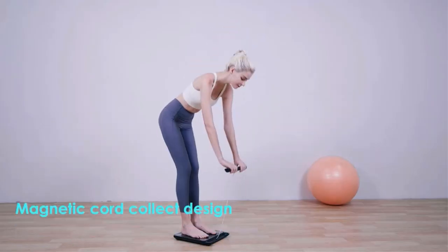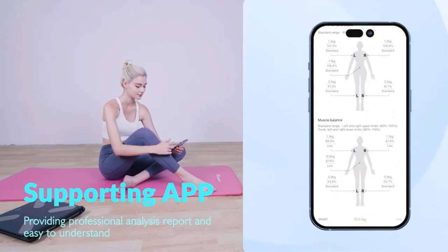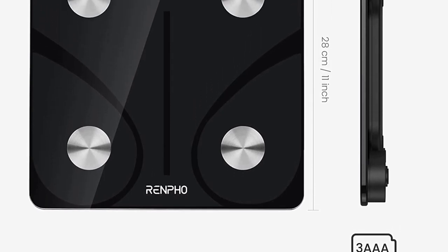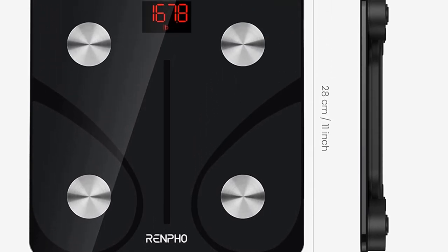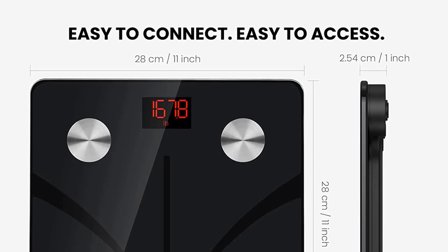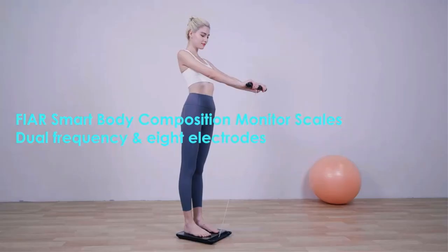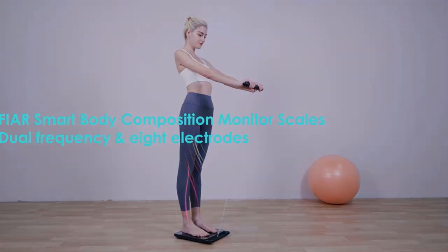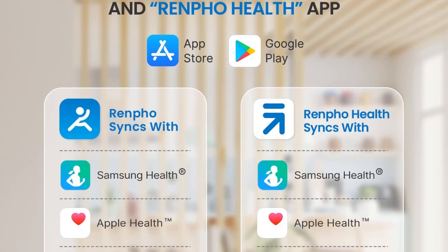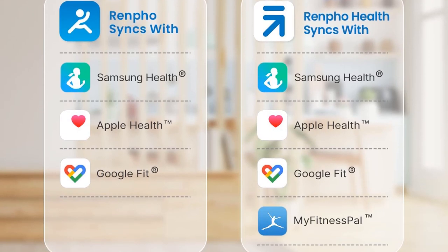Track everybody's metrics change on the Renfo app. Download the Renfo app at the App Store or Google Play. It also works with Apple Watch, except Apple Watch Series 1. Renfo app works with Bluetooth 4.0 and above. High quality innovation with auto calibration — high precision sensors measure in increments of 0.2 pounds or 0.05 kilograms, with a 400-pound (180 kg) capacity and four high sensitivity electrodes. Note: do not let the corners of the tempered glass surface hit any object; it is recommended to wrap the four corners with soft objects.